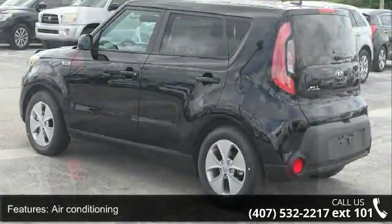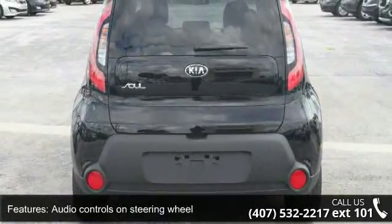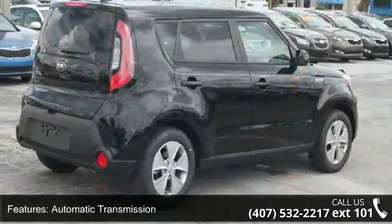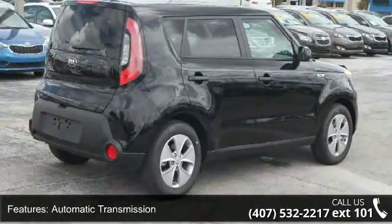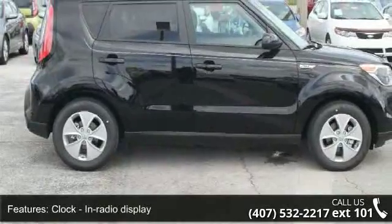Cruise control and external temperature display. Low mileage is an important factor in your purchase and this vehicle delivers a low odometer reading. This car won't be available much longer. Call now to schedule a test drive at our dealership.